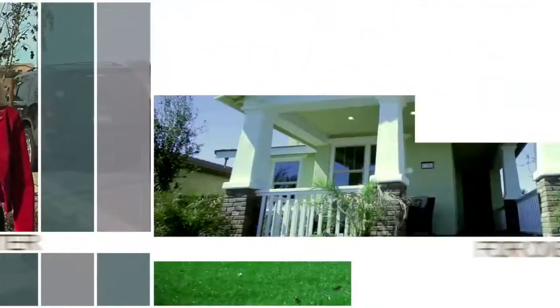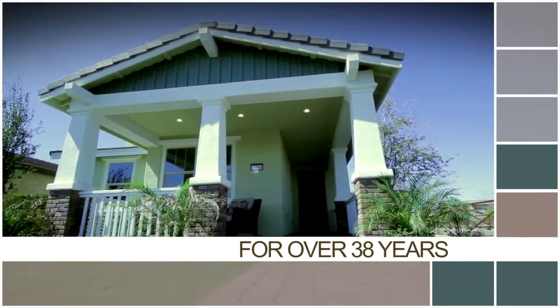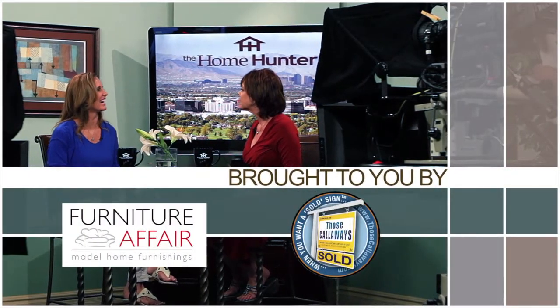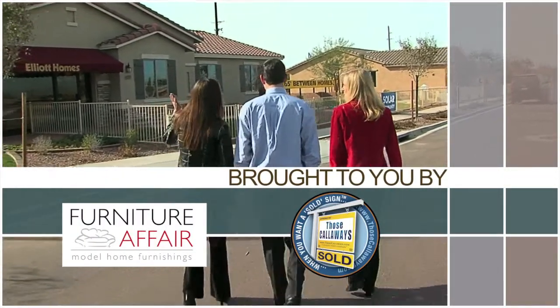The Home Hunter with Tiffany Hunter. For over 38 years, The Home Hunter has been helping people find their dream home and learn about home-related products, brought to you in part by Furniture Affair and Those Cavaliers.